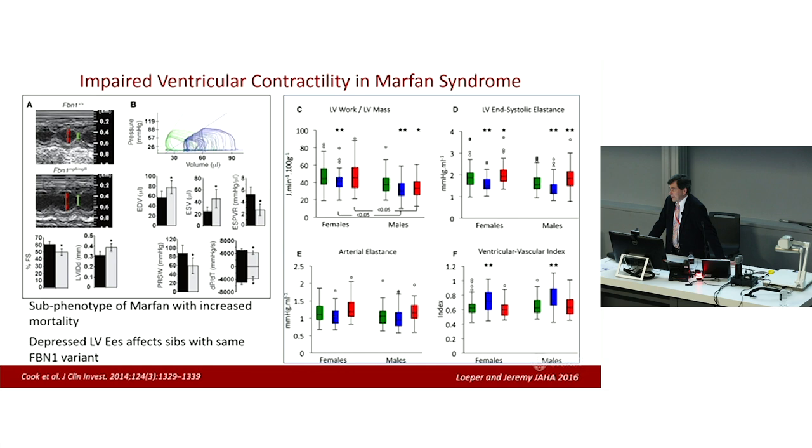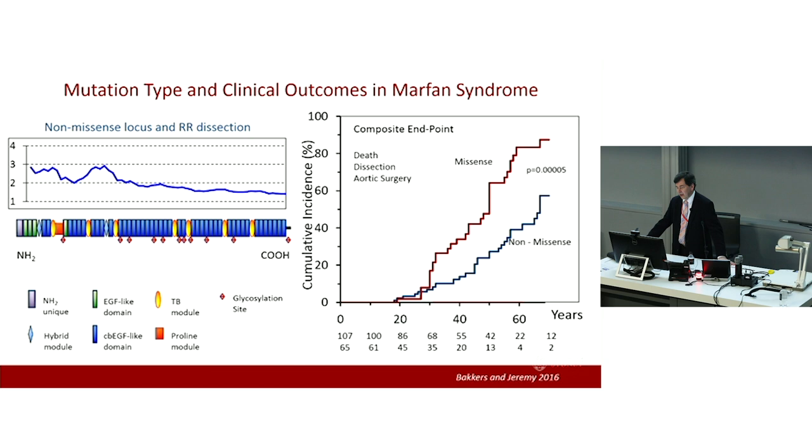These extravascular conditions are not benign. As an example, there is impaired ventricular contractility in Marfan syndrome — a Marfan cardiomyopathy — manifest in approximately 25% of patients. It is associated with ventricular dilatation and depressed contractility. We can see it in murine models and in humans, where there is reduced end-systolic elastance and abnormal ventricular-vascular coupling. Heart failure and sudden death due to ventricular arrhythmias rival type A aortic dissection as causes of death in patients with Marfan syndrome.